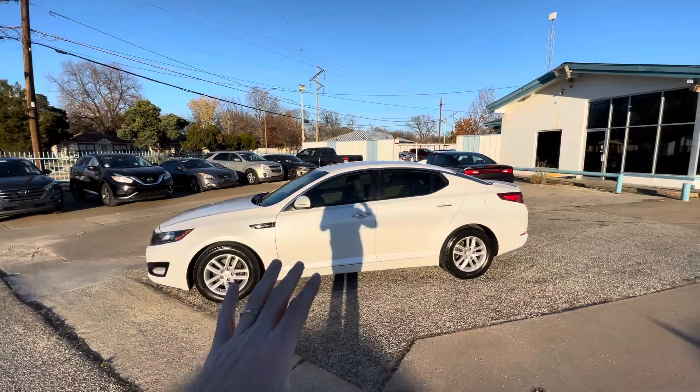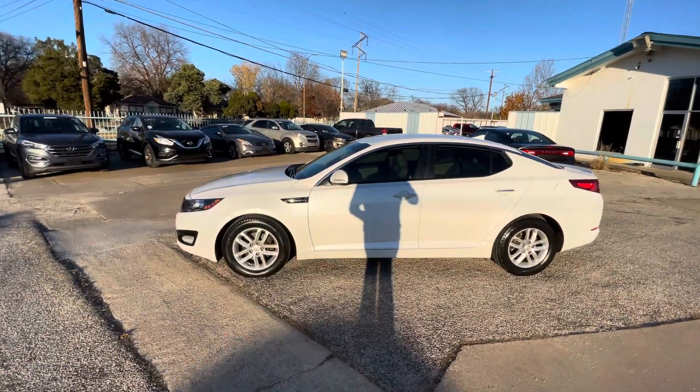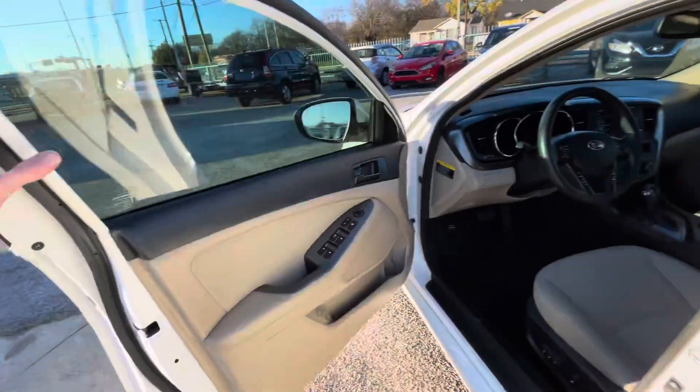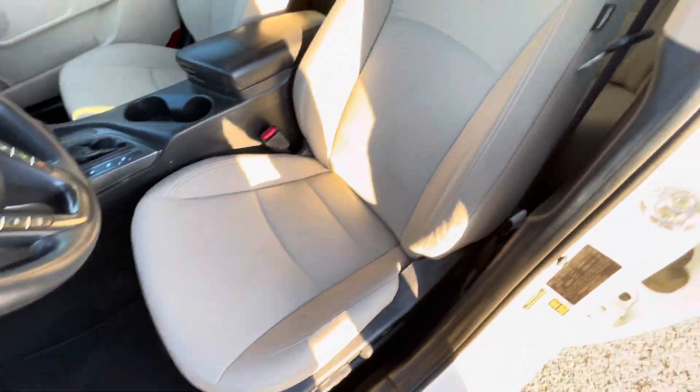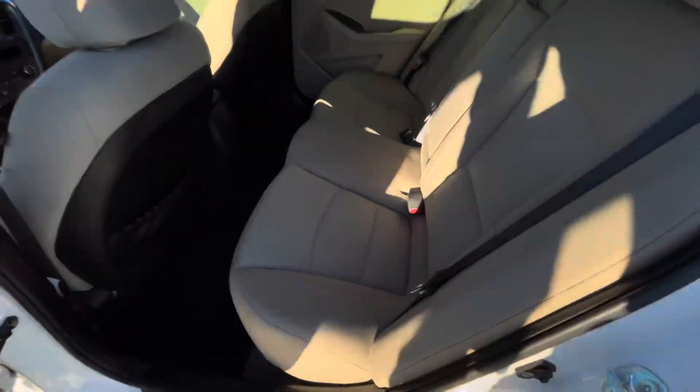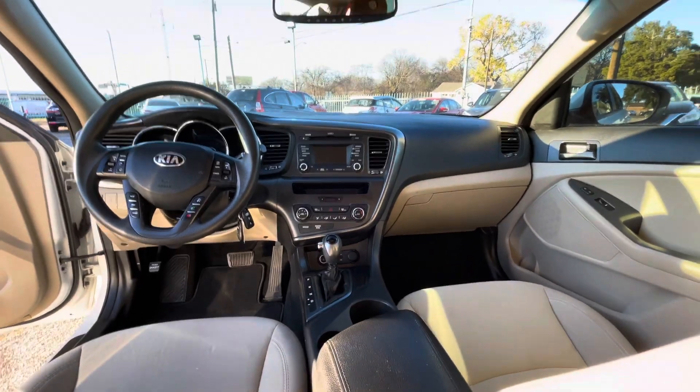This one mechanically has no issues — guaranteed. Now let's take a look inside. We got this beautiful two-tone interior. The driver's seat is in amazing condition — no rips, no holes, nothing like that, super clean. Same on the passenger side. The backseat looks brand new. The dash has no cracks and it's not sticky, so the interior is in really good shape.